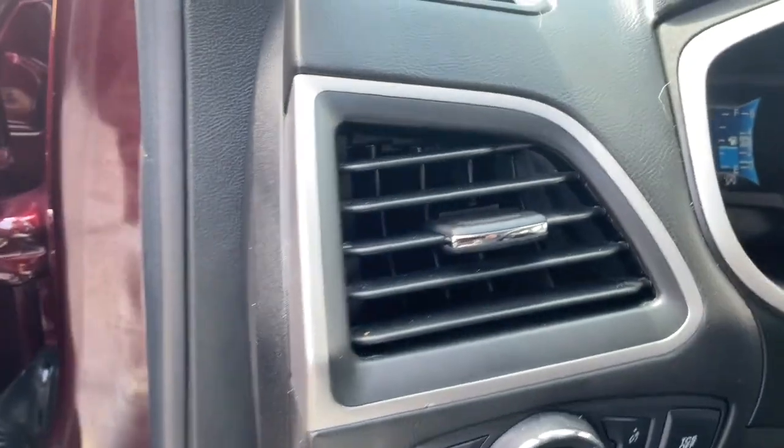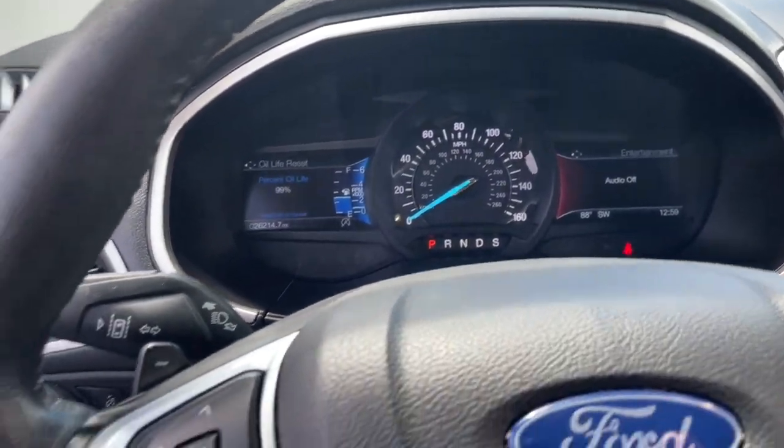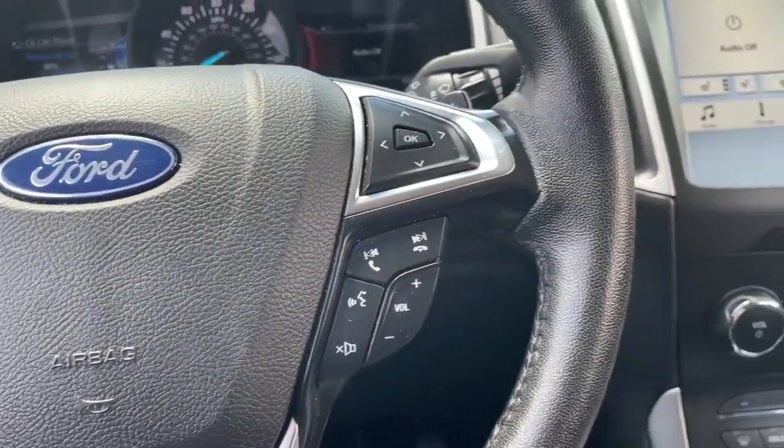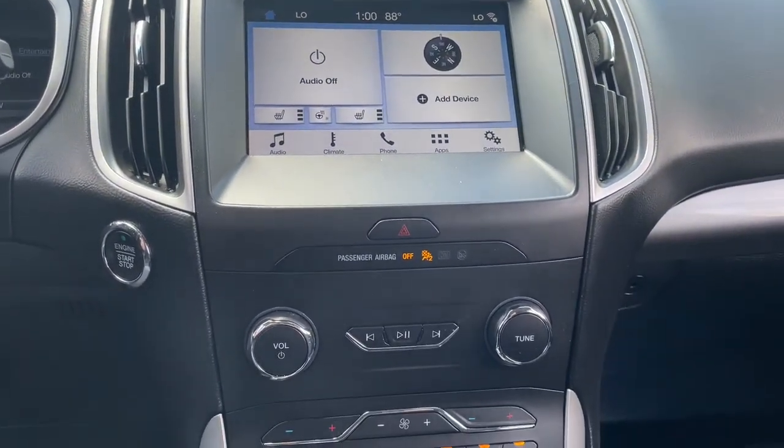Keyless entry, all-wheel drive, 4-cylinder engine, satellite radio, remote engine start, premium sound system, power passenger seat, lane keeping assist, backup camera, iPod, MP3 input.